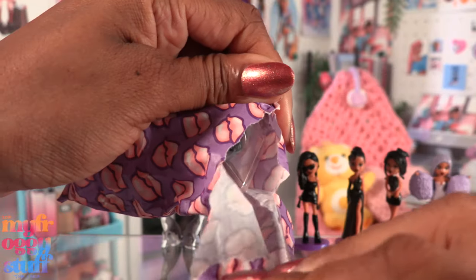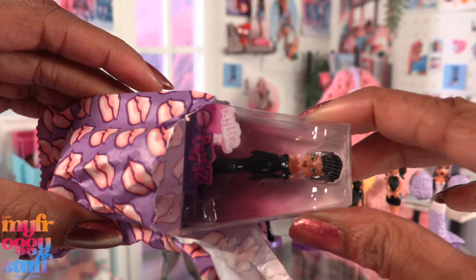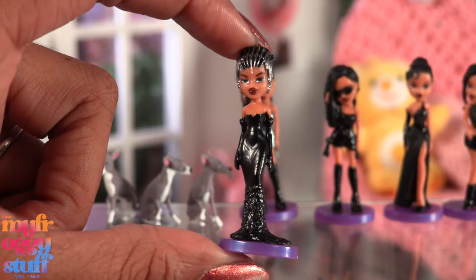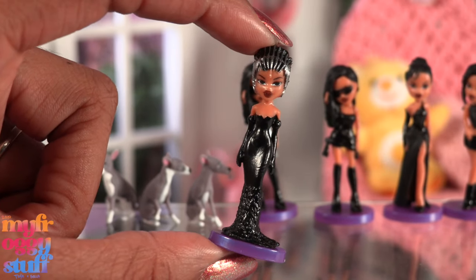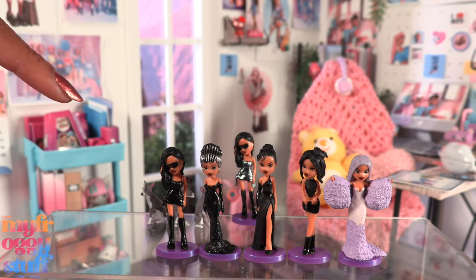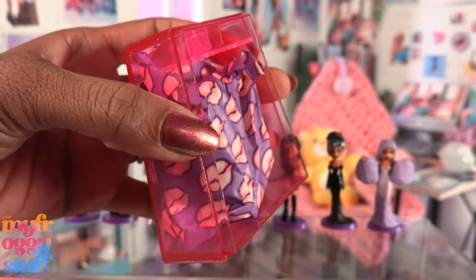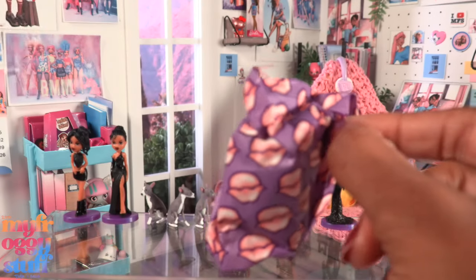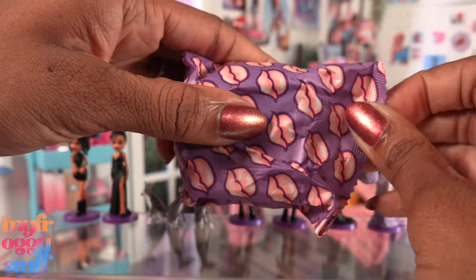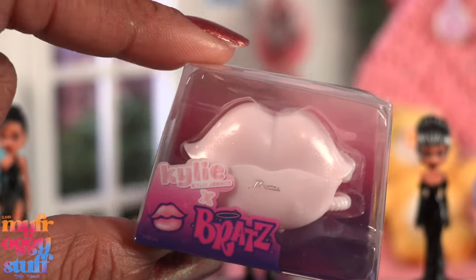Opening Capsule Number Six — something tells me this is another car. This time it's pink, but I am still hoping for that wedding dress. And is this it? No, it is Look Number Six, dressed in a long black gown with a silver headpiece. Dolls dressed in all black — this could look pretty cool in an all black and white room. Now we have five of the six looks; the wedding dress is the last one that we need. Let's see... it's another phone — why?!